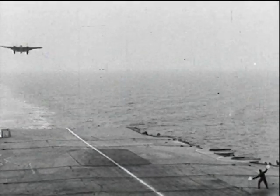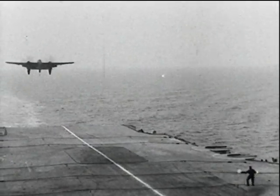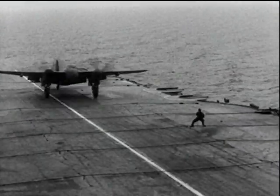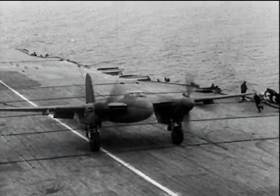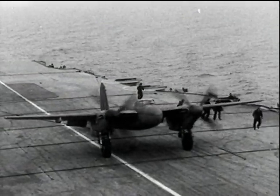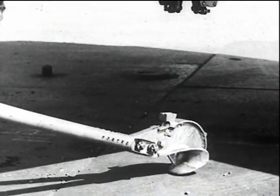This de Havilland Mosquito was the first two-engine machine to land on an aircraft carrier. This is that touchdown on HMS Indefatigable in March 1944. It had been equipped for deck landing and proved quite satisfactory. The arrester hook.